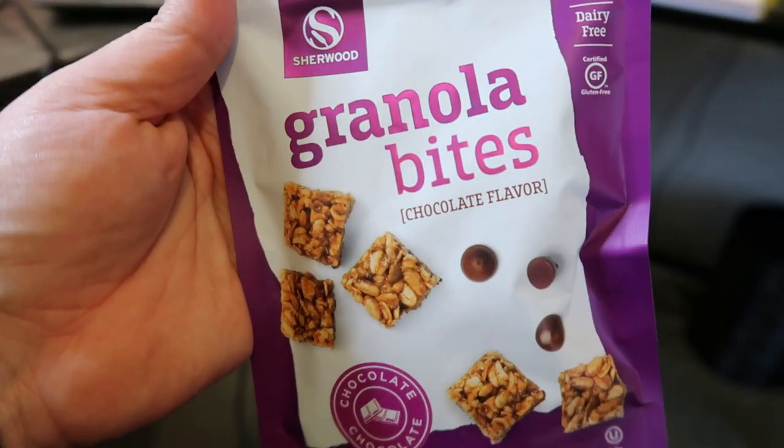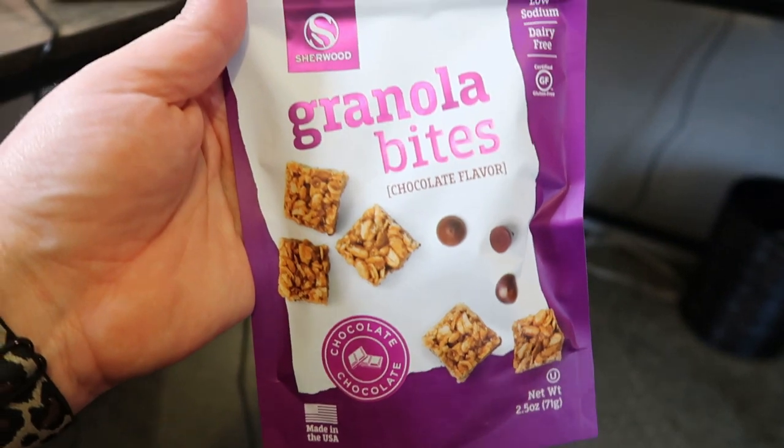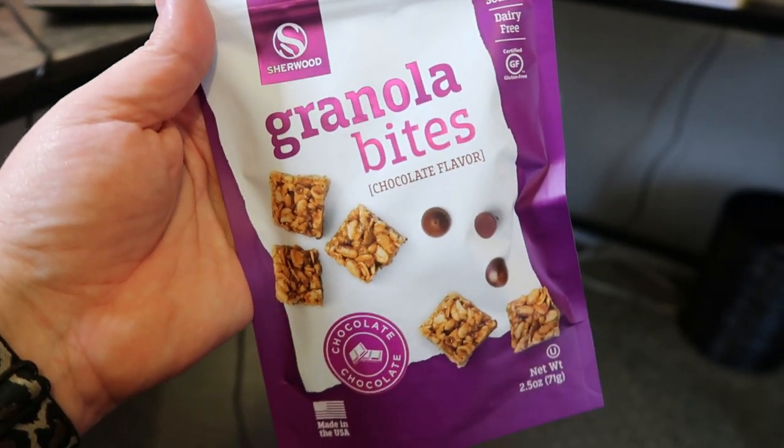They also have these granola bites, which looked very interesting to me. They're low sodium, dairy-free, gluten-free, and these are in the chocolate flavor — they did have a couple other flavors but I went with chocolate. One serving is 125 calories or five smart points, and there are two and a half servings per bag. It looks like you get six of the little bites for five points, so basically about a point apiece.